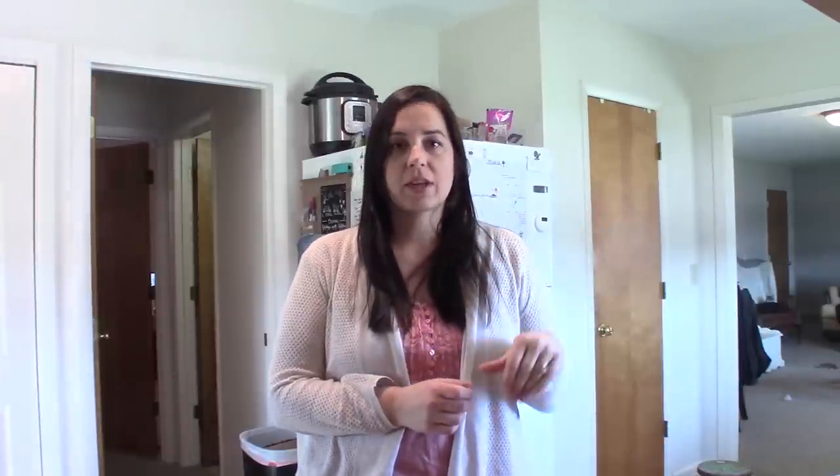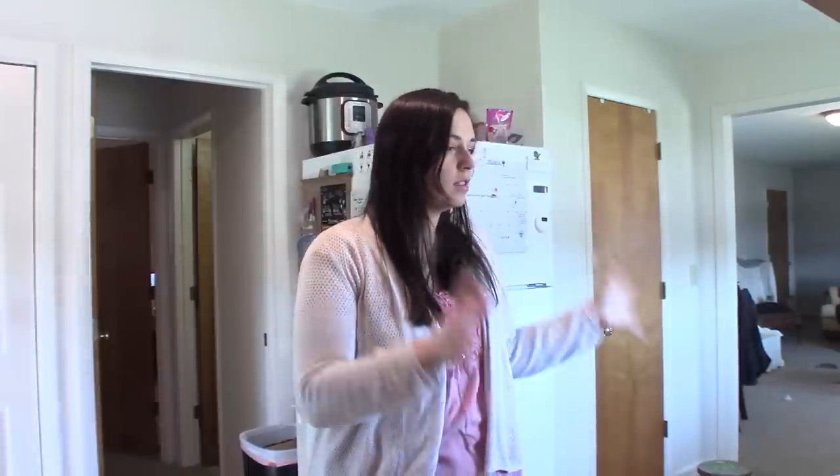Hello everyone, I'm back! Today I wanted to pop on really quick and do a grocery haul for you. I just got back from the grocery store — I didn't really need to go for dinners or anything like that, but I just needed to get a few supplemental items for our lunch boxes and things we would run out of. So it's not huge, but some good stuff here.